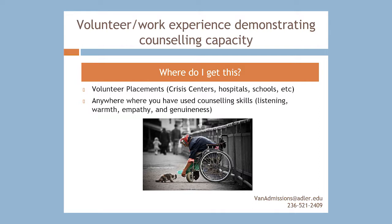Now let me talk about the volunteer or work experience prerequisite, which will demonstrate your counseling capacity. This might be experience gained from volunteer work at crisis centers, hospitals, or girl guides, or you might have actually been working in the field doing counseling. What we're looking for is that you are able to demonstrate a capacity for counseling, and that you know you like helping people before you embark on a two-year graduate degree.